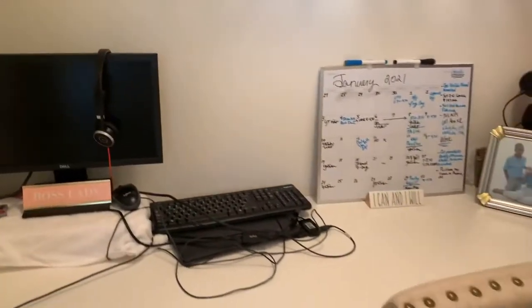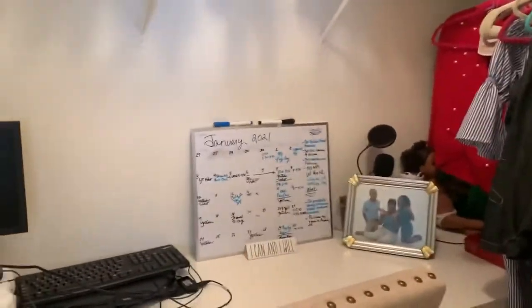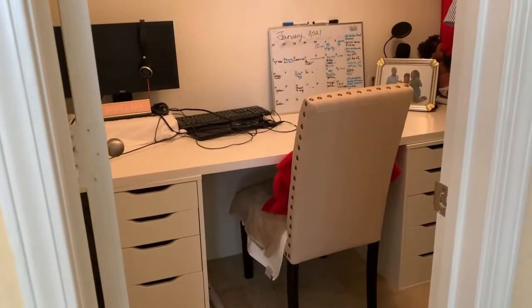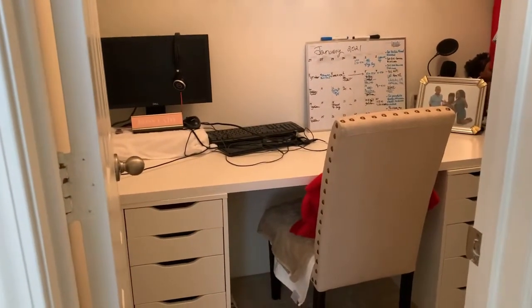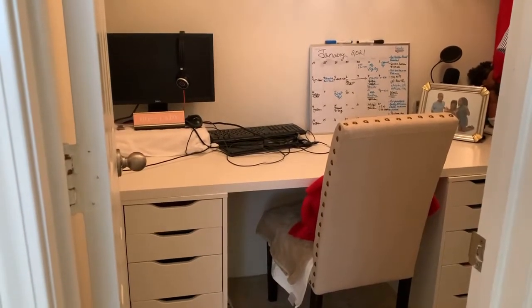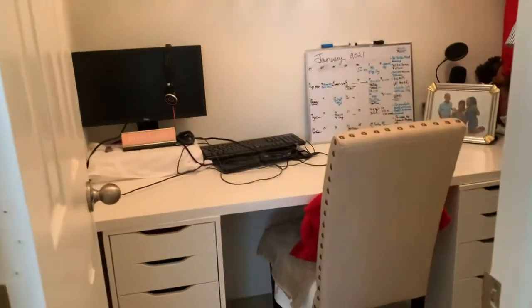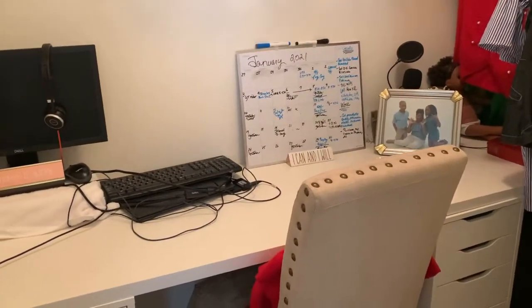So this is my finished results — this is my new workspace, and I think this is going to work out just fine. Let me know your thoughts in the comments and let me know what you decide to do. The desk is an Alex drawer desk from IKEA — I'll leave the link below for you guys. My calendar, I think I got that from Target. It's just really spacious for me; it works for me.